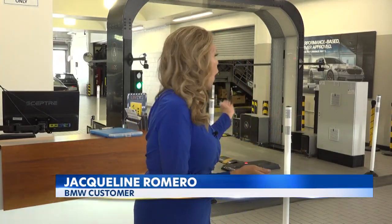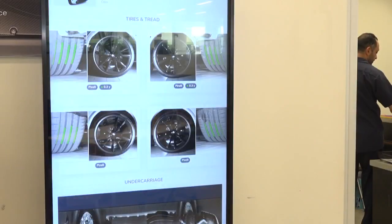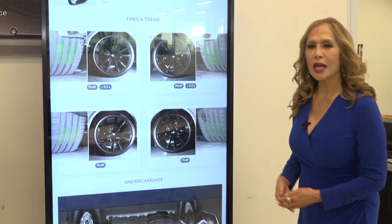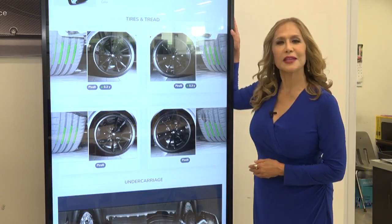Hawaii now officially has its first fully automated vehicle inspection system. As our Cynthia Yip shows us, the cutting-edge technology is now at BMW Honolulu. Your vehicle is sent through what is being called an MRI for the car, that does a 360 scan of that vehicle. After your vehicle is scanned, a full condition report is shown right here in this kiosk.